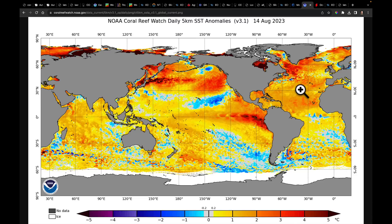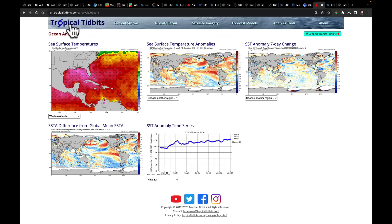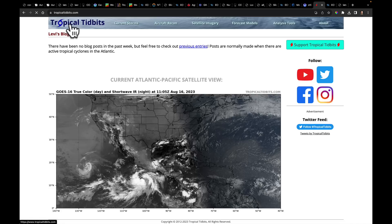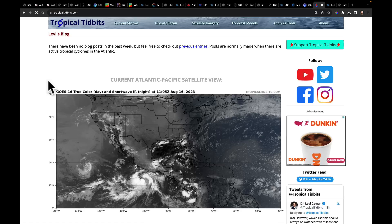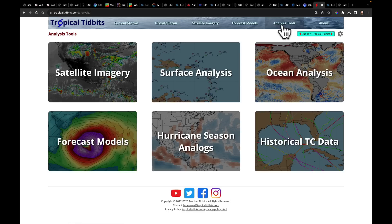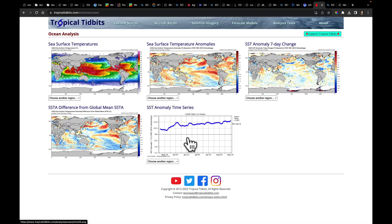The ocean temperatures in the Atlantic continue to be very supportive of tropical activity. I want to take you to this site — Levi Cowan runs it, he's a brilliant young scientist. Click on the analysis tools and go to the ocean analysis. Right now in our El Niño region — Niño region 3.4 in the middle of the Pacific — we're above a degree Celsius. We expect this to actually grab a full degree Celsius above that in the coming four months.